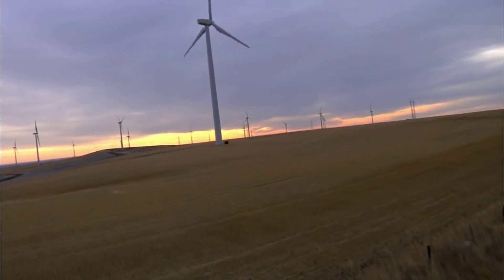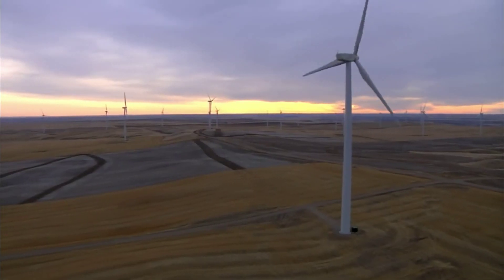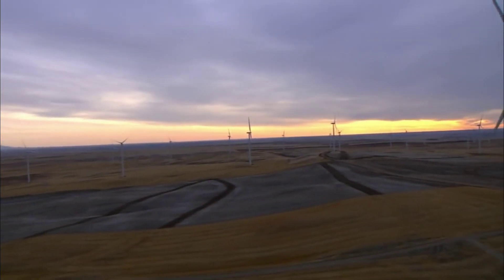Actual wind generators reach three quarters of the Betz limit at peak efficiencies, but reaching this efficiency requires large scale engineering, and some people argue that these large turbines ruin the landscape.